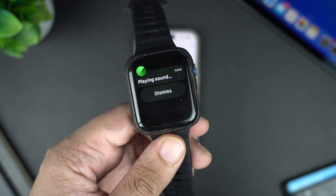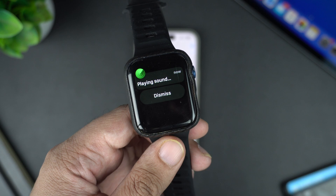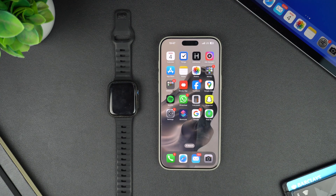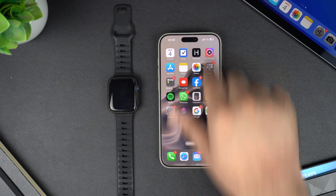So no matter if you have lost your Apple Watch in a pile of laundry, behind the couch, or under the bed, you will know how to find it quickly by the end of this guide. There are two methods that you can use to ping your Apple Watch. Let's start with the easier one.